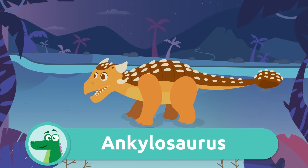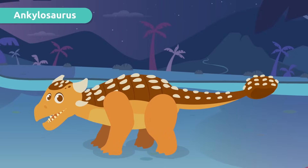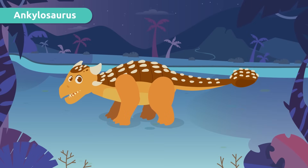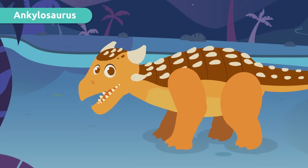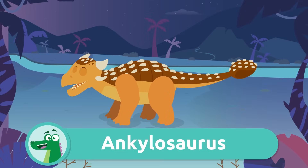And this one — it's an Ankylosaurus! Do you see that mallet on its tail? It used it to defend itself against its enemies. The Ankylosaurus fed on plants that grew close to the ground. Ankylosaurus!